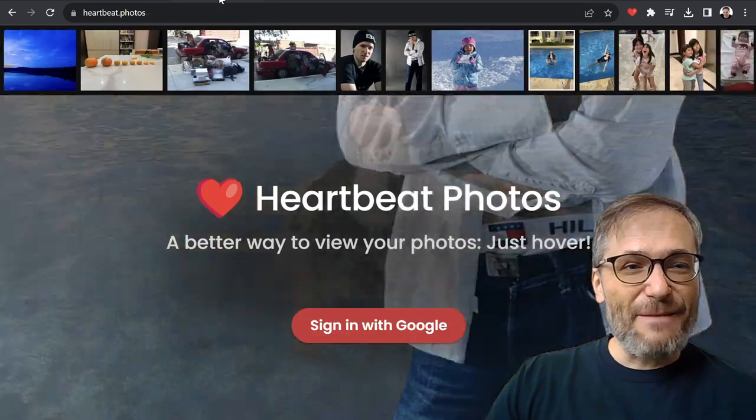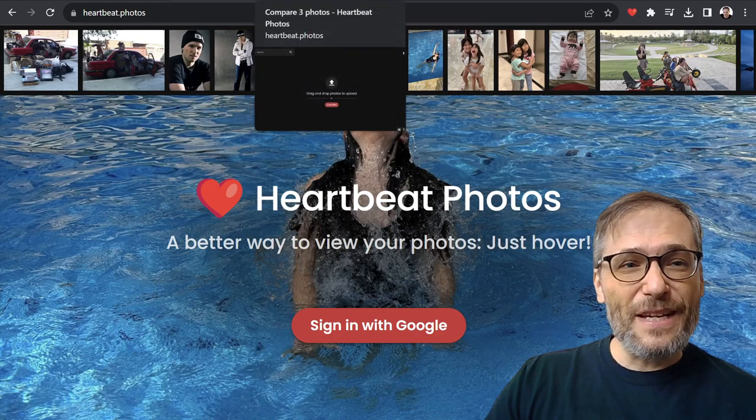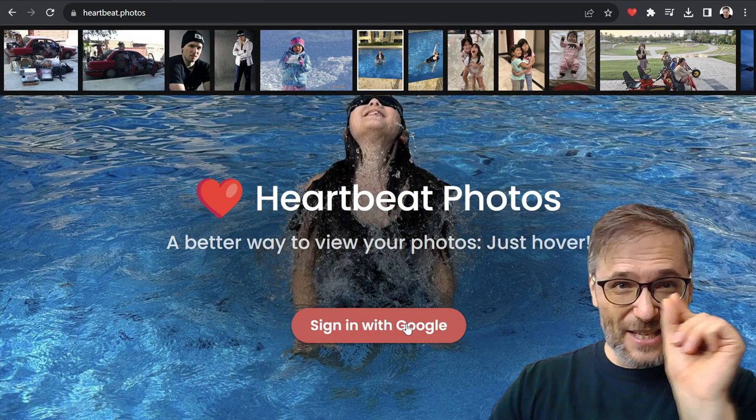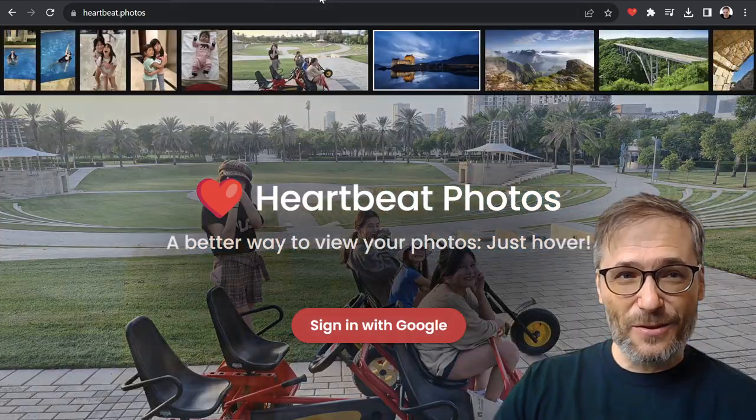How do you do this? If these are your photos, simply go to Heartbeat Photos — heartbeat.photos — or just type h.ki. Then click sign in with Google.